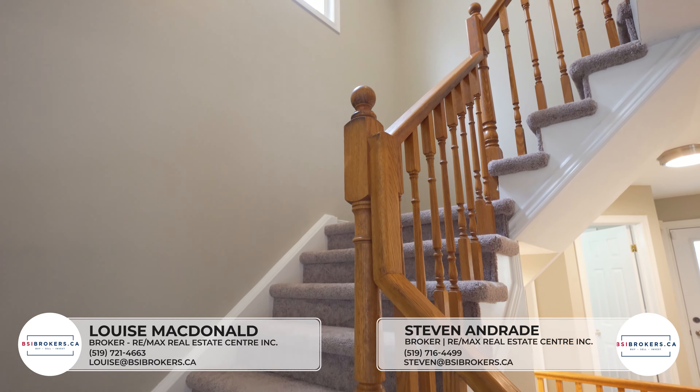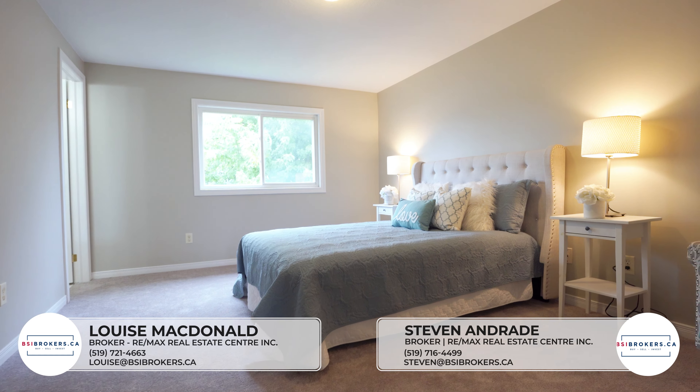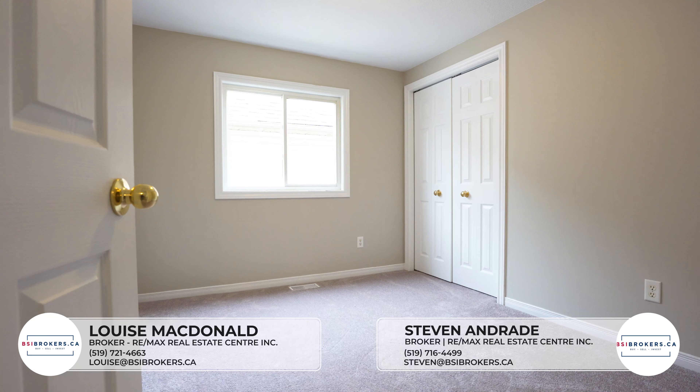As we head on up to the second floor, you'll see the features include a large primary bedroom with a walk-in closet and a three-piece en suite. This floor also features two additional bedrooms and a full four-piece bathroom.